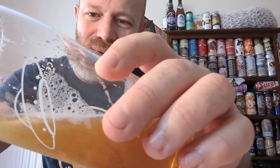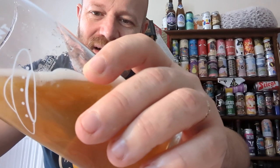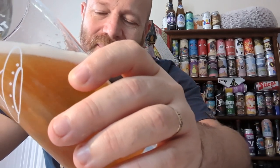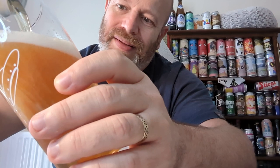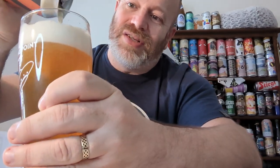Let's try and do a decent pour. Do apologise for the state of the glass, but you know, it's the way I am. There we go — that's not bad, JB. I think you've done a good job there.